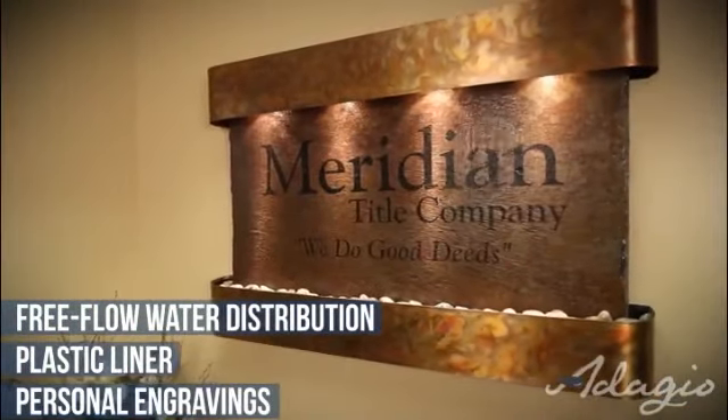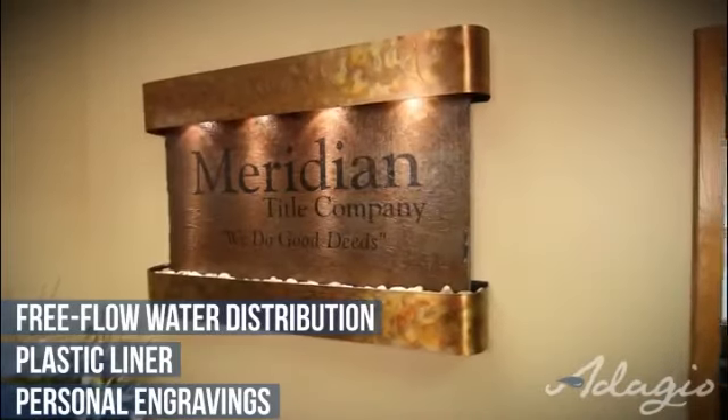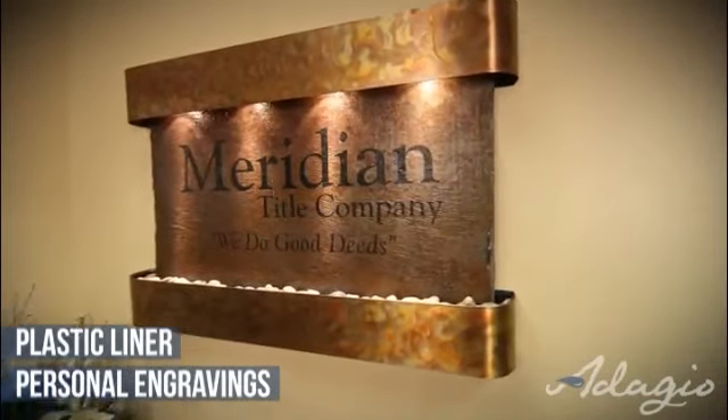It is also ideal for a business setting, as it reduces the stress of all who encounter it, as well as promoting the company's logo and personality.